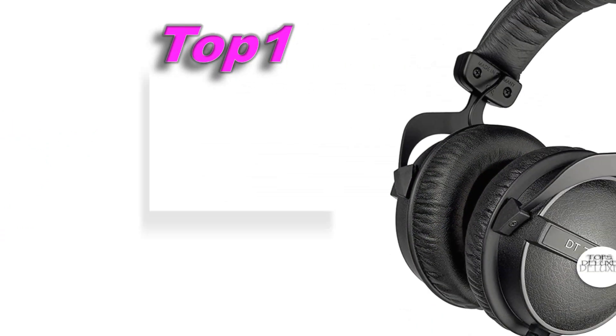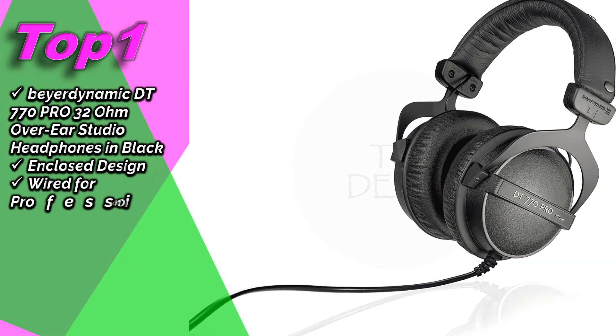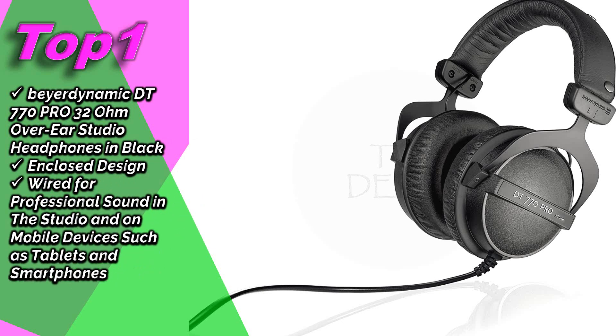Top 1: Beyerdynamic DT770 Pro 32 Ohm Over-Ear Studio Headphones in Black — closed design, wired, for professional sound in the studio and on mobile devices such as tablets and smartphones.